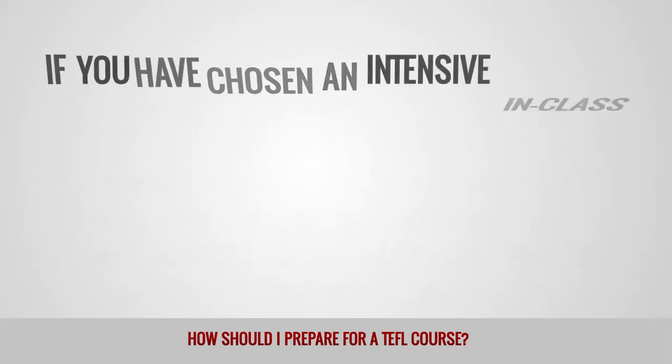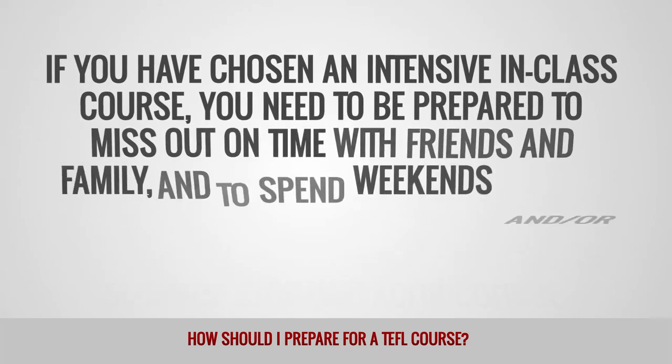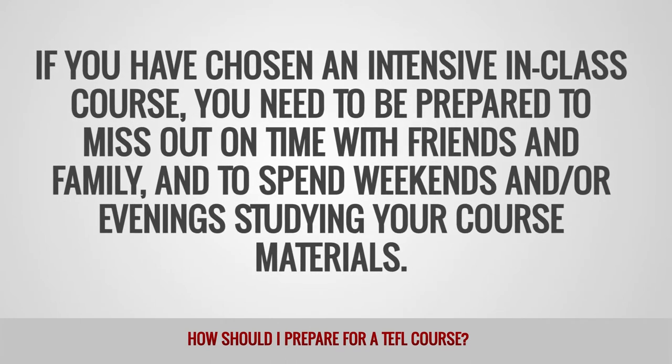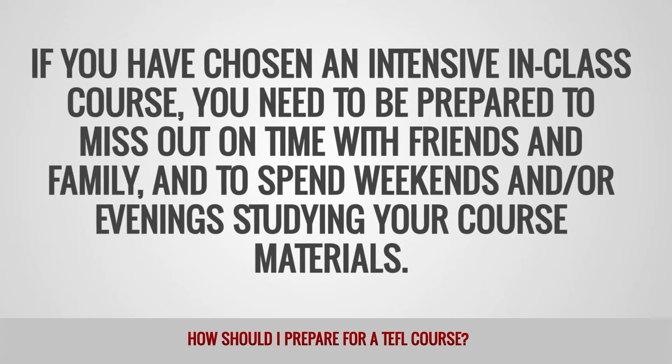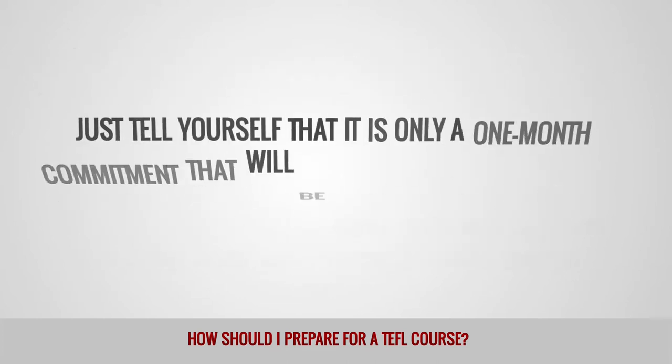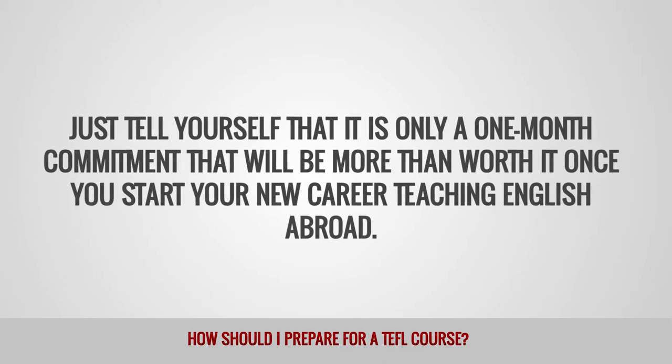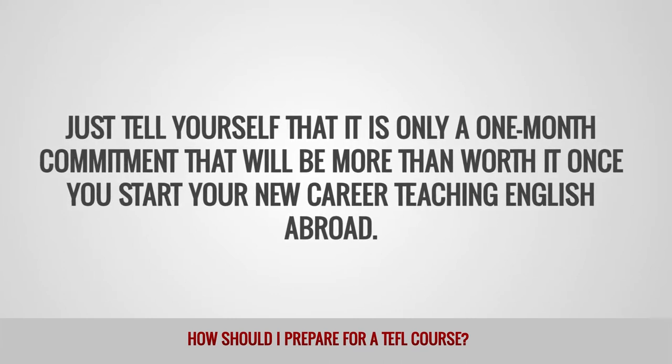If you have chosen an intensive in-class course, you need to be prepared to miss out on time with friends and family and to spend weekends and/or evenings studying your course material. Just tell yourself that this is only a one-month commitment that will be more than worth it once you start your new career teaching English abroad.